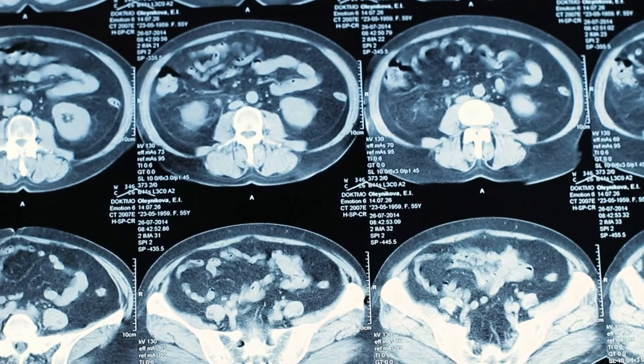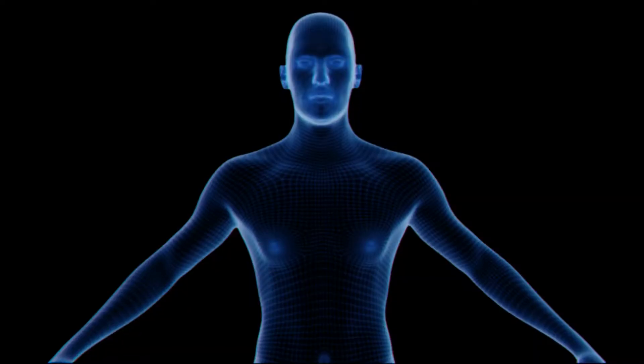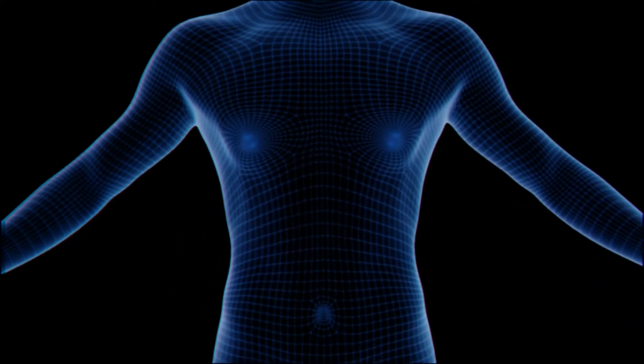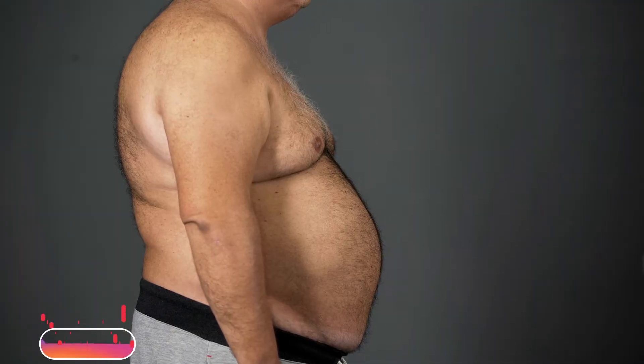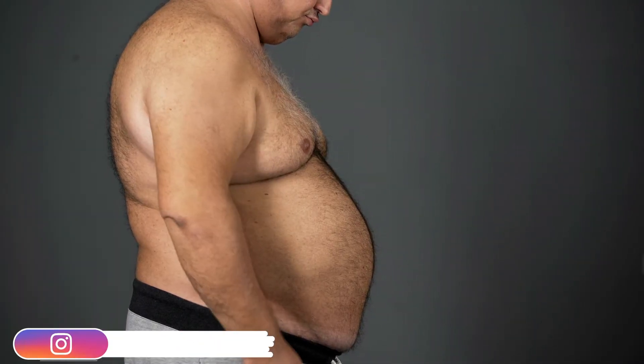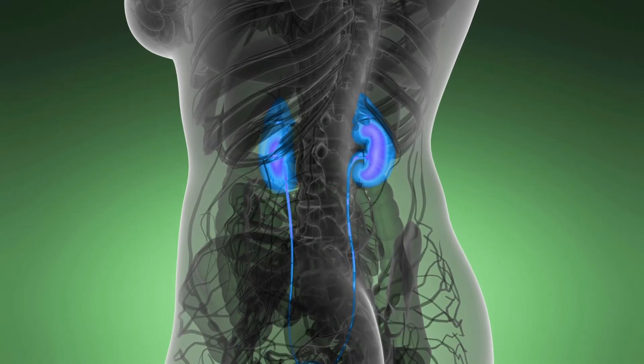The symptoms that appear early on are swelling, shortness of breath, and decreased urine output. Many factors can lead to kidney failure. With the onset of the fast food trend, the world has seen an influx of obesity in every age group, which has led to an overwhelming increase in diabetes — today the leading cause of kidney failure.